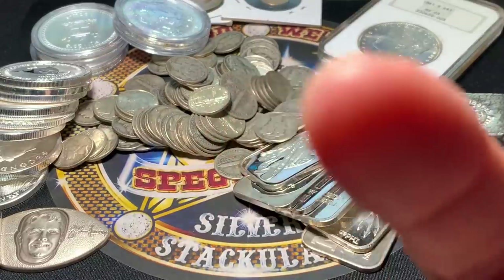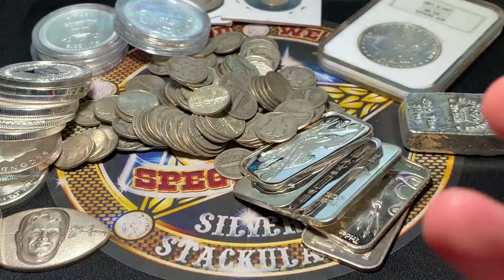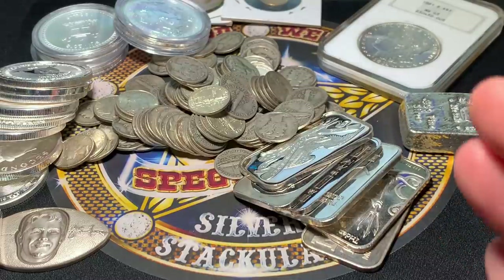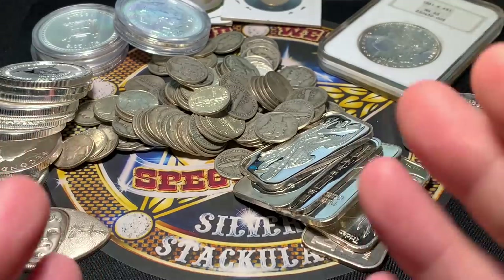Listen, you are a future traveler, because today for me at least is September the 8th, but you're watching this later. This is when I picked this stuff up — September the 8th.